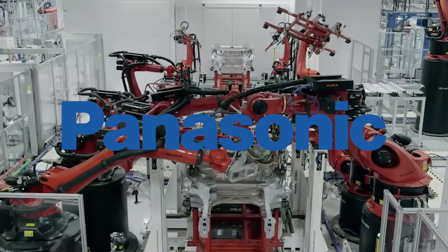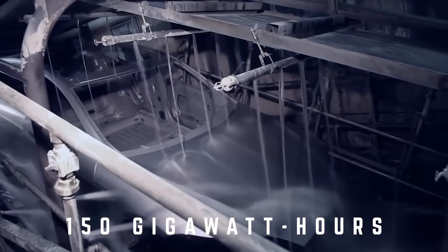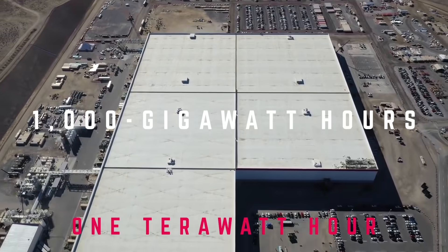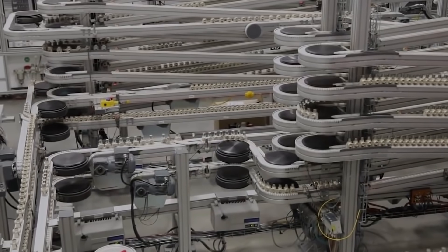With Panasonic, a Gigafactory would have an estimated output of 150 GWh. With Tesla's vertical integration into batteries, a Gigafactory would have an output of 1,000 GWh, also known as 1 TWh. What this means is that Tesla's production numbers are about to accelerate not linearly, but exponentially.